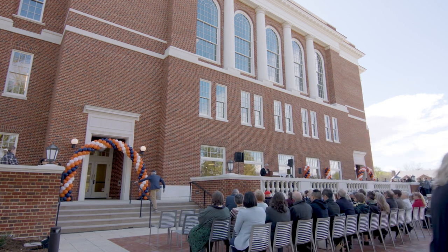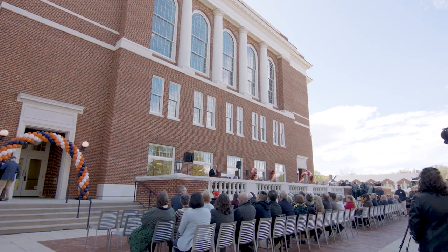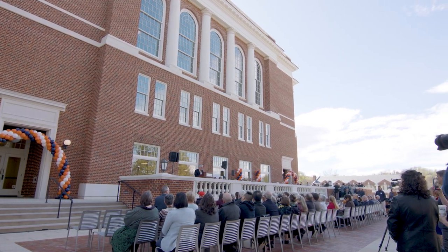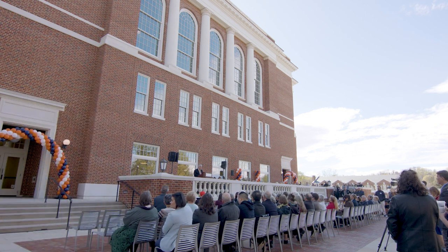With the opening of the Rotunda in 1826, Thomas Jefferson put a library at the center of the Academical Village. The Rotunda served that purpose for roughly the first century of the University's existence until Alderman Library opened in 1938. A research library for its day, with high density print storage, enclosed stacks, and a nifty book conveyor belt built to deliver requested materials to the circulation desk.